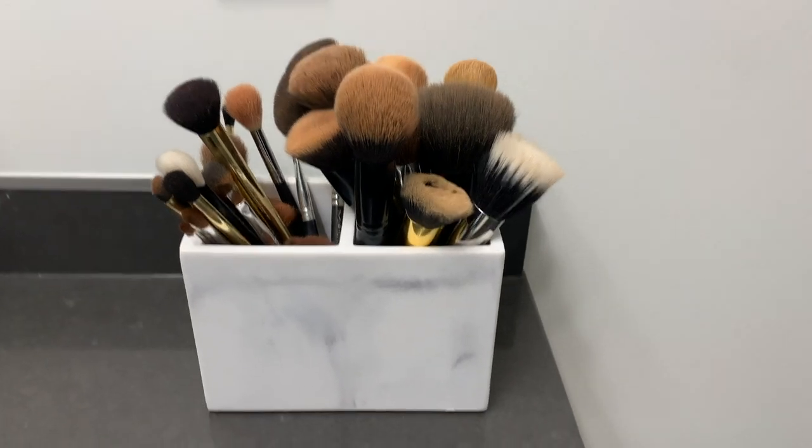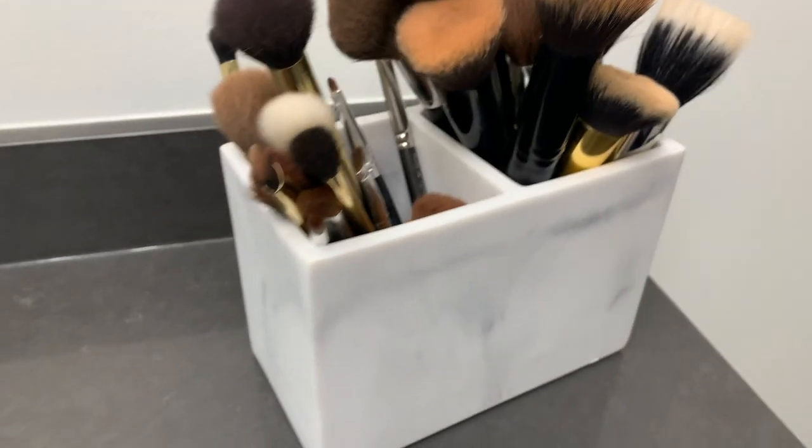Another item for that marble vibe is this nice compartment for makeup brushes — or really anything like a toothbrush. It's a marbled little container that matches the aesthetic. The Kleenex box has a shiny marble finish, whereas this one is matte, so I use them in different bathrooms. Everything else is the same type of material so it all matches. I love it for my makeup brushes — I put the big brushes on one side and the skinnier brushes on the other.